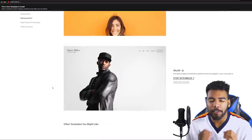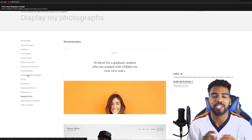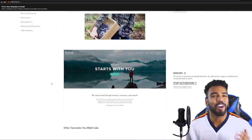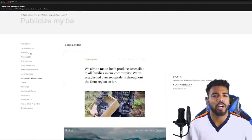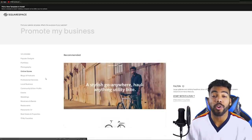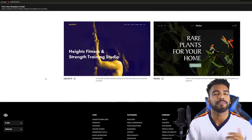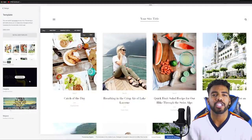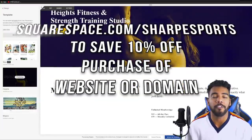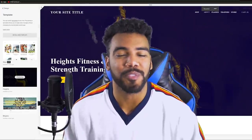Speaking of blogs, Squarespace has a fully integrated commenting system letting anybody who accesses your website not only comment but like and reply to your blog posts. And for all my coaches and trainers out there — Squarespace has their own appointment scheduling system, meaning you don't have to keep calling your clients to confirm. They can simply make or cancel an appointment on your website. Go to squarespace.com to start your free trial, and when you're ready to launch, go to squarespace.com/sharpsports to save 10% off your first website or domain name.